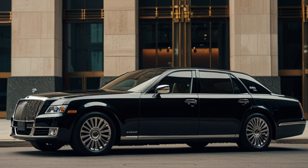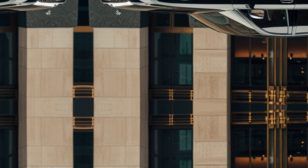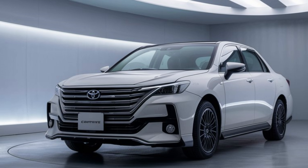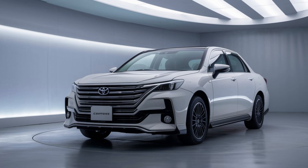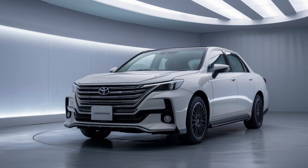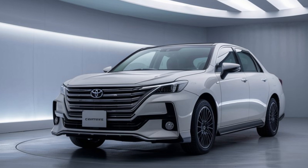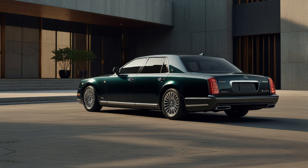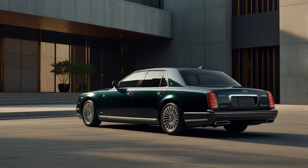Starting with the exterior, the 2025 Toyota Century combines a sophisticated design with modern flair while still maintaining its classic charm. The bold front grille and sleek LED headlights give it a commanding road presence. The body lines are smooth and minimalistic, emphasizing a refined look rather than an aggressive one. What's particularly striking is the blend of traditional luxury with cutting-edge features like adaptive air suspension and optional 22-inch wheels. The overall design feels both timeless and futuristic, making it stand out in any crowd without being overly flashy.